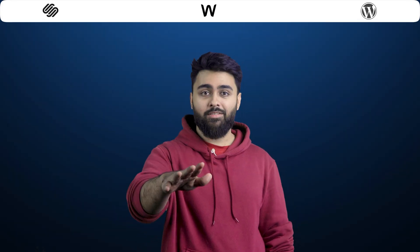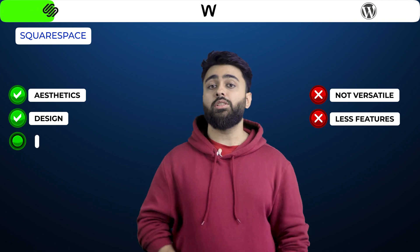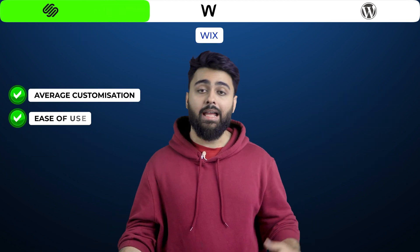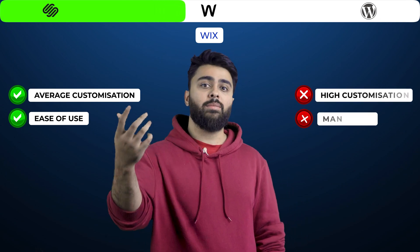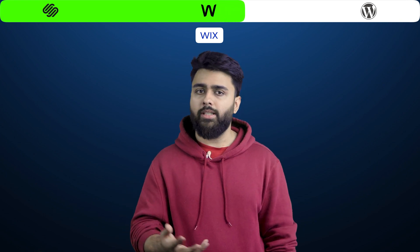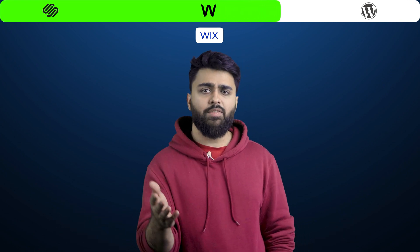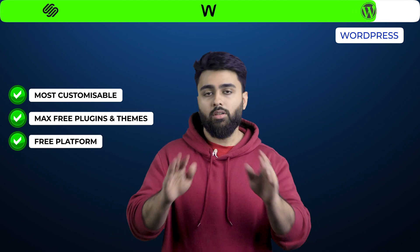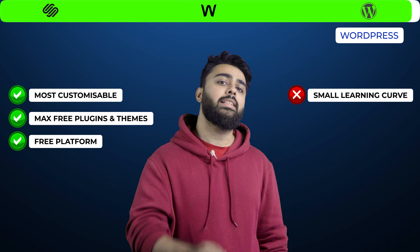Here are the final scores. Squarespace focuses on aesthetics and design but isn't the most versatile, making it good for portfolio and visual websites but not e-commerce or business sites. Wix is a good balance between customization and ease of use, suited for beginners who don't need high customization. But if your website today or in future needs to sell different types of products, have a unique design, or specific business features, WordPress is still the best option — the most customizable platform with the biggest free library of plugins and themes. The only downside is spending a couple of hours to understand the basics.